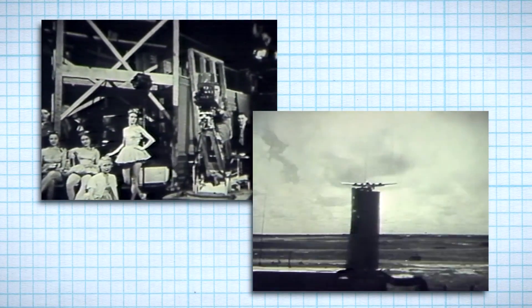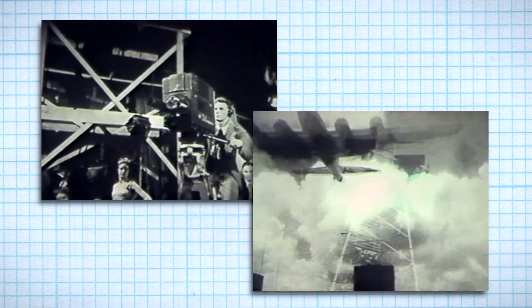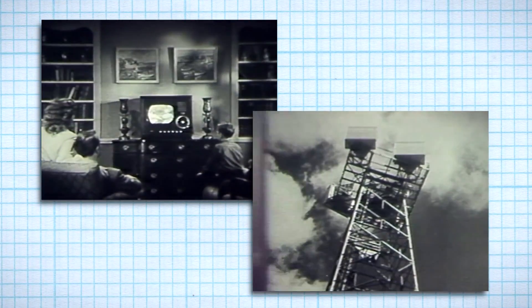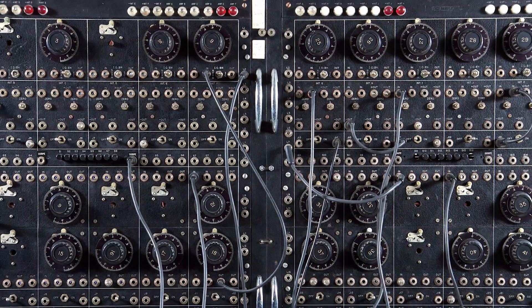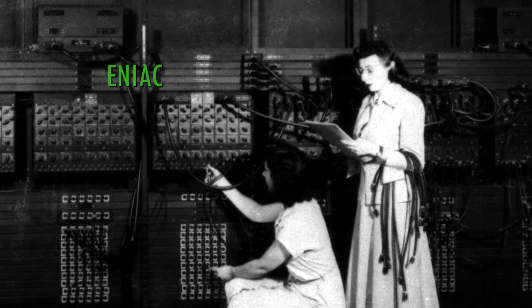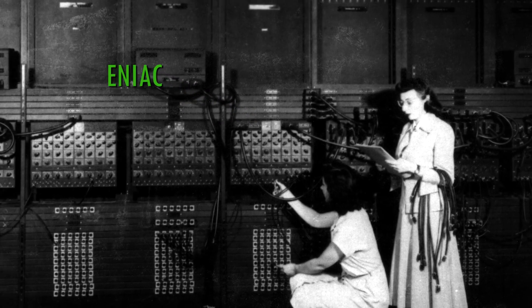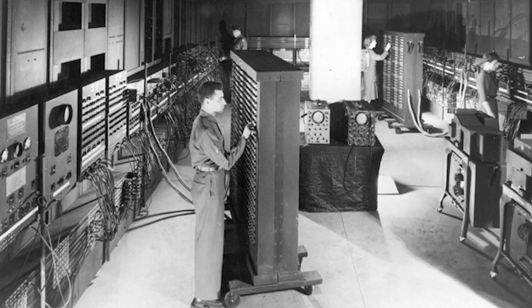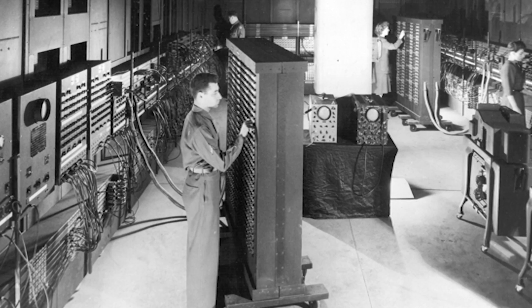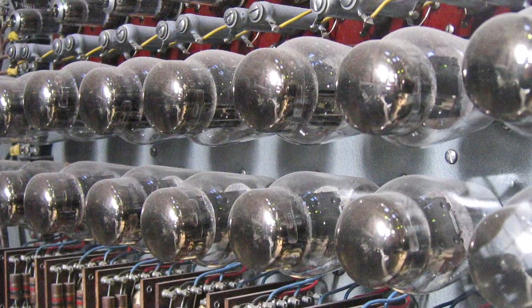Radio broadcasts, television, and military radar were technologies that quickly developed as a result of the vacuum tube. Even early computers used vacuum tubes. The ENIAC was proclaimed to be a giant brain that could solve the most complex calculations, though it was said all the lights in Philadelphia dimmed when it was powered on. Vacuum tubes require too much energy — they easily overheat and need lots of space for ventilation.